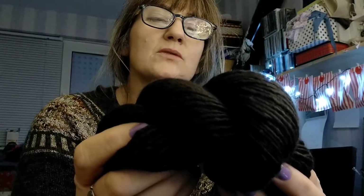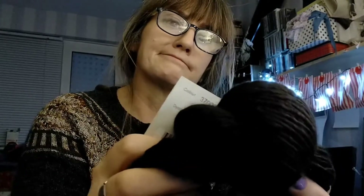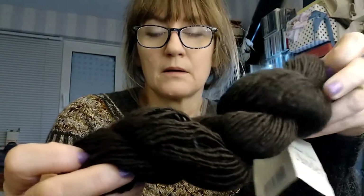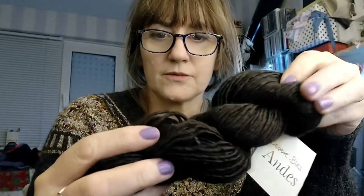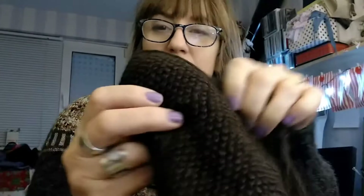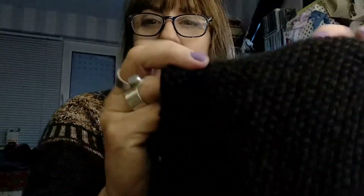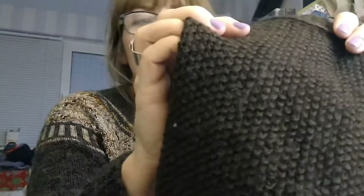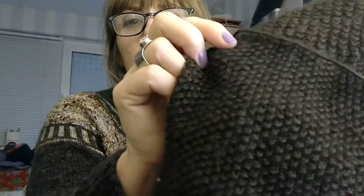This is the yarn and it is deliciously soft — colour 370004. It's 65% baby alpaca and 35% mulberry silk. That's 100 metres on a 50 gram skein. It's so soft — alpaca and silk. And with having the silk in, it's got a little bit of a sheen on it as well.